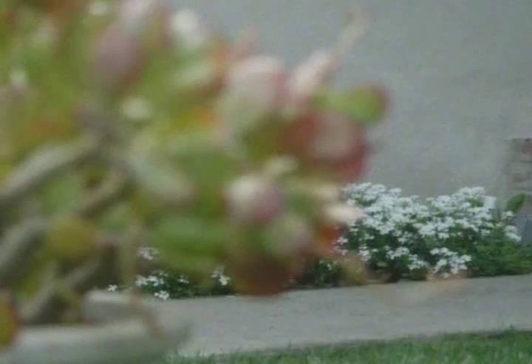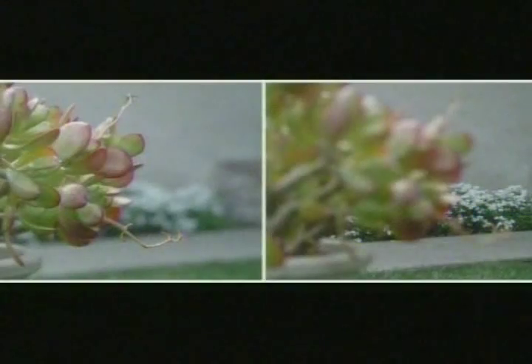Till now, you could take this picture or this one. Ung's camera technology takes both simultaneously.